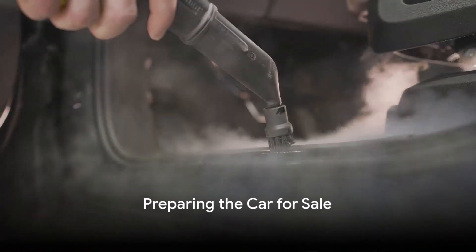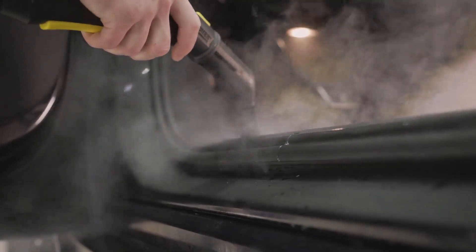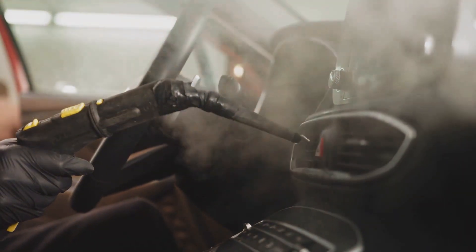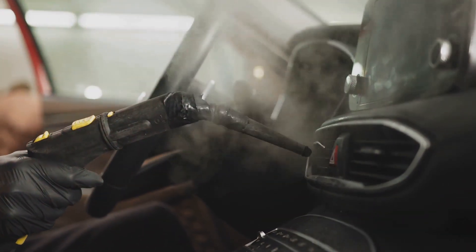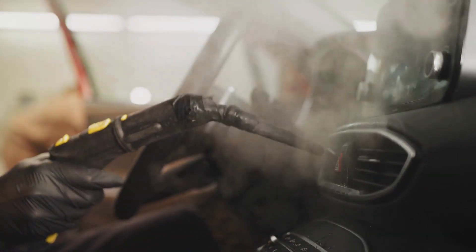Are you planning to sell your car? Perhaps it's time to upgrade to a newer model, or maybe you're looking to scale down. Whatever your reasons, preparing your car for sale is a crucial step in the process. Today, we'll explore the steps you can take to ensure your vehicle is in prime condition, ready to impress potential buyers.